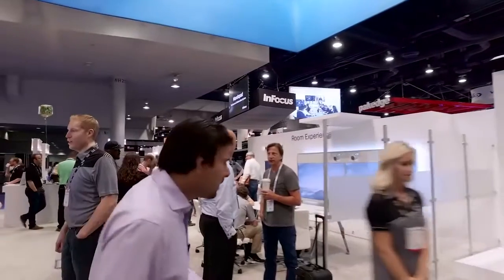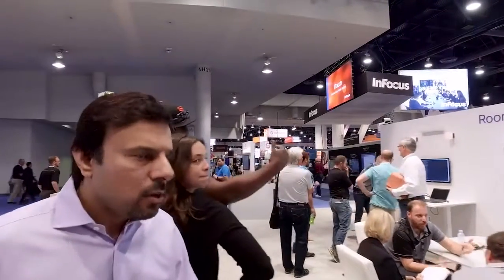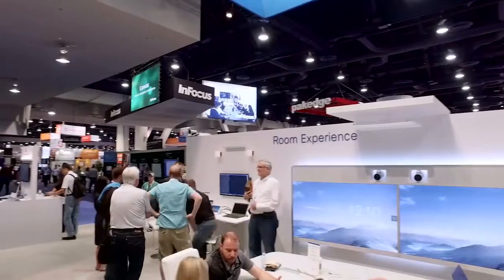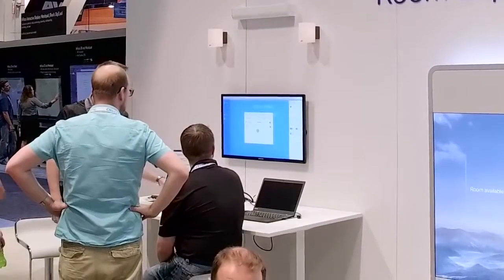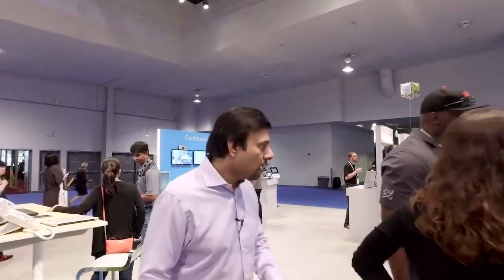Another area that got the attention of many integrators as well as resellers was an upgrade on a touch panel. It generally controls our video conferencing units but can also now control our peripherals — so things like lighting, screens, and curtains can now be controlled from the same touch panel that controls your video conferencing unit in the room. So there's no more of the jarring problem that many users face when they arrive and see two panels — one to control peripherals and one to control the video conferencing unit. Just consolidate on one.